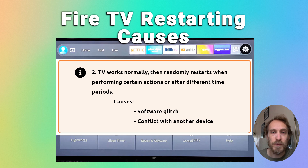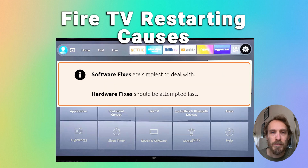The second type is where your TV stays on for a few minutes — you can start it up, watch some TV, open the menus — and then it restarts after varying periods of time, maybe an hour or two, maybe only a few minutes. In that case it's usually caused by a software glitch, a problem with one of the connected devices, or there could still be a hardware fault. We'll start with the simplest software-related causes and move on to the hardware fixes at the end.